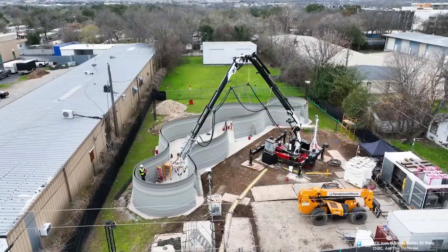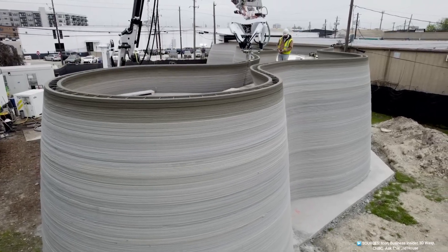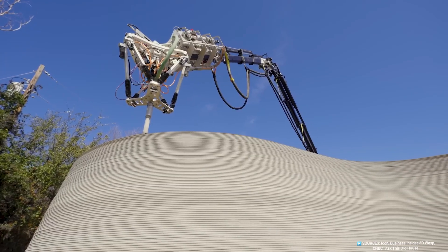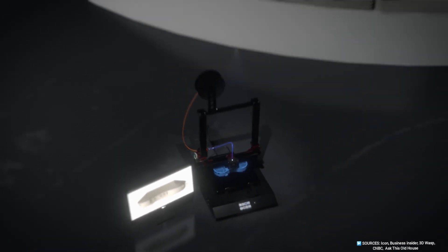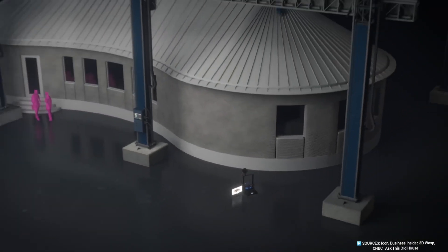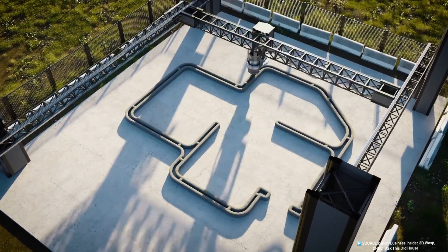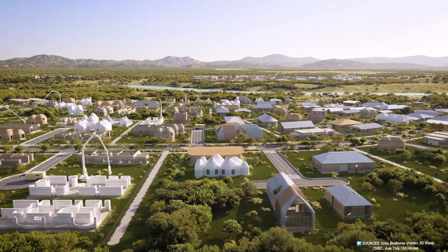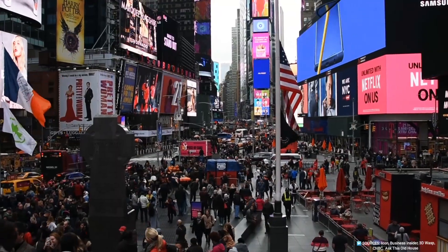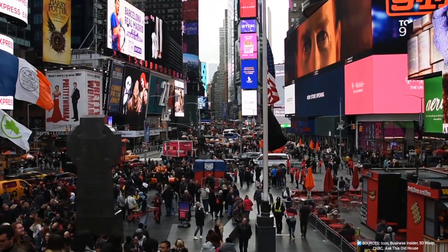This is the story of a technology reshaping how we live, offering shelter to millions, sustainability to the planet, and a vision of a world where homes rise swiftly, affordably, and beautifully. Picture a machine that translates digital designs into physical homes, extruding concrete like an artist wielding a brush. This documentary explores 3D-printed homes—a technology that constructs dwellings in days, reduces costs, and redefines architecture. From crowded cities to remote villages, it addresses humanity's urgent need for shelter with ingenuity and hope.